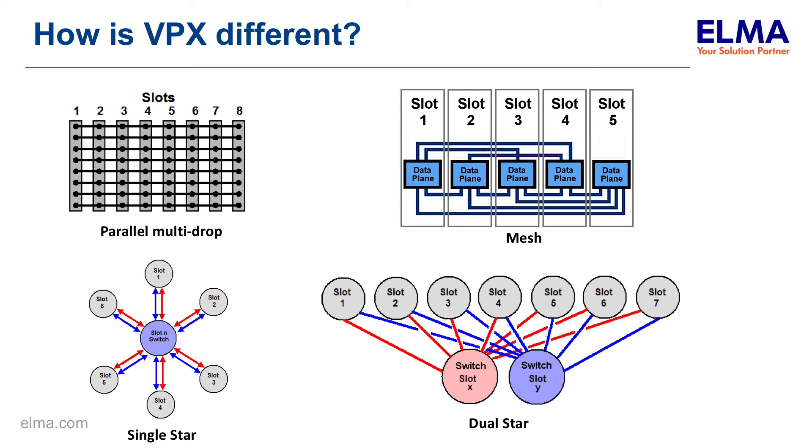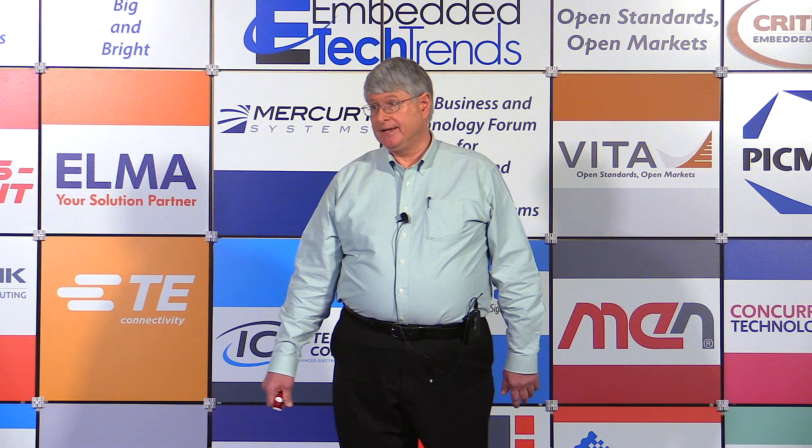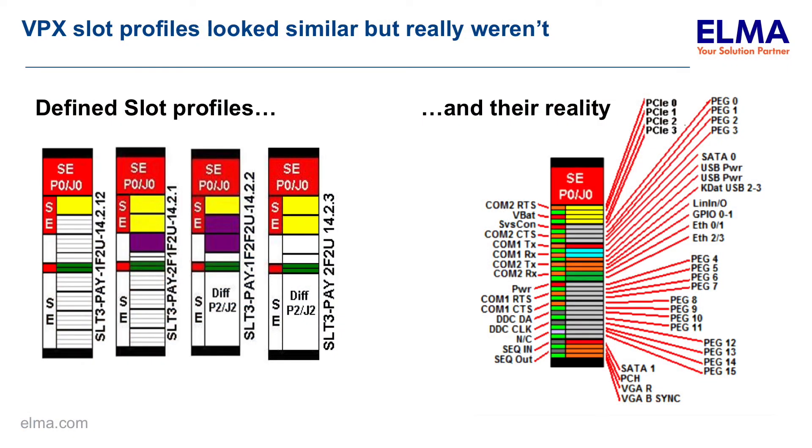When we had a parallel bus in VME, a card that would work in slot one would work in every other slot. With VPX, you can look at the backplane — you can have ten slots and all the slots look identical — but each slot is probably different. If a card works in one slot, it probably doesn't work in any of the other slots. And why is that? We had the concept of slot profiles. Slot profiles would be defined, and you would see the yellow would be the data plane, the green would be the control plane, the purple would be the expansion plane.